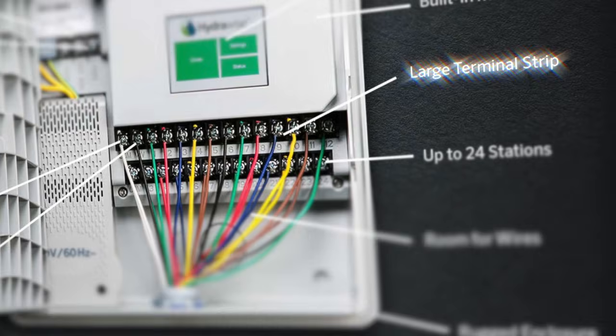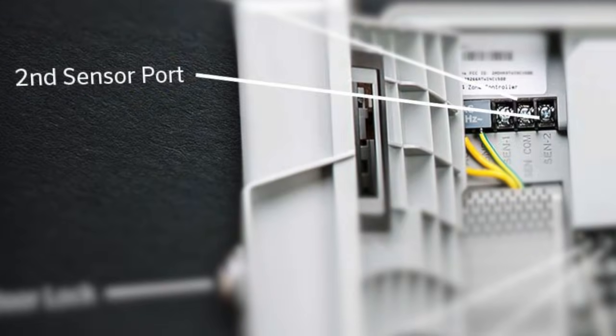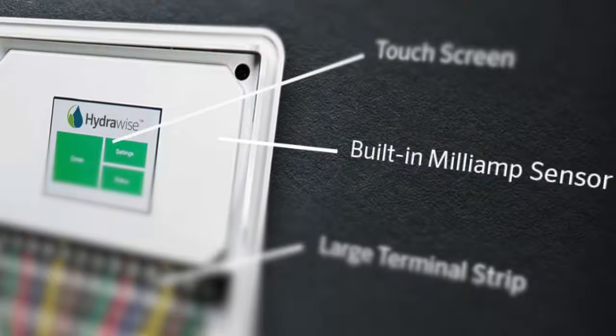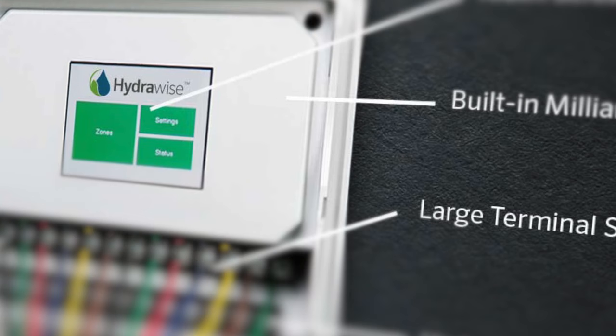The Pro-HC is designed with a large terminal strip, two sensor ports, a dedicated master valve output, and a built-in milliamp sensor to help detect wiring problems.